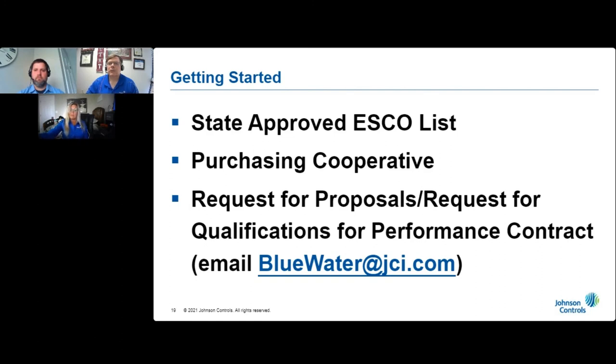Just send an email to us at bluewater@jci.com and we will respond to your request promptly.